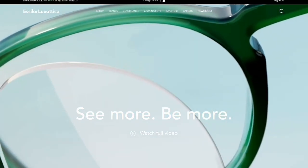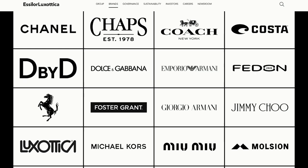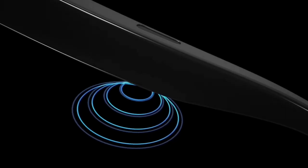A couple of years ago, the eyewear maker Esilor Luxottica purchased a company called Nuance Audio. Their idea was pretty simple: bring back the concept of hearing aids and glasses in one, but do it differently. Instead of putting a wire from the glasses down into your ear, they created an open speaker that sits right here and plays directional sound right into your ear canal. Directional microphones on the front track where you're looking and feed that sound back in real time in a way no one else can hear.